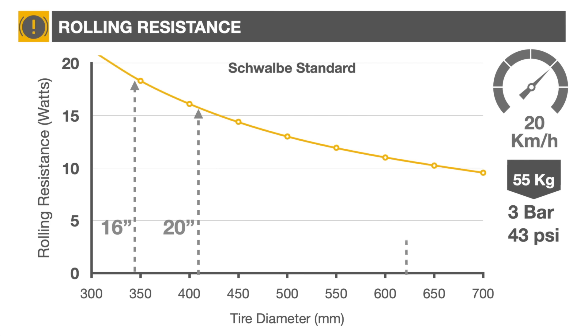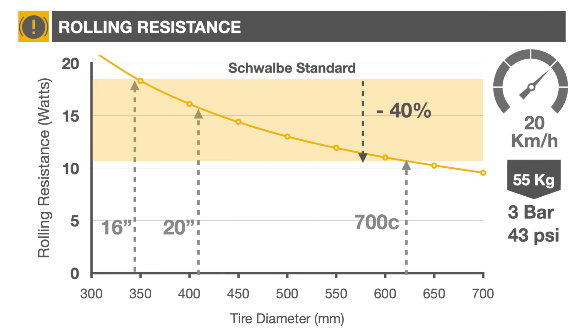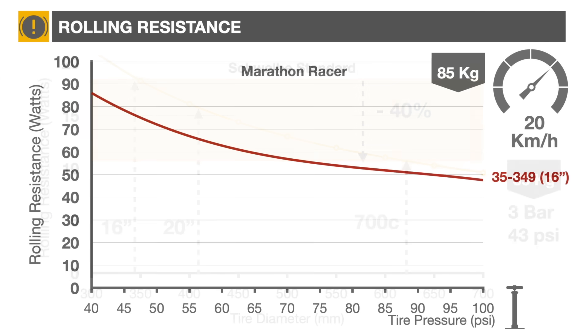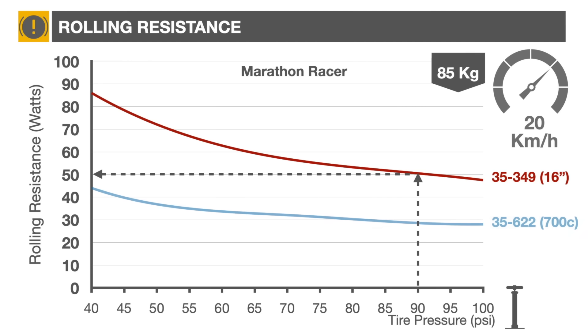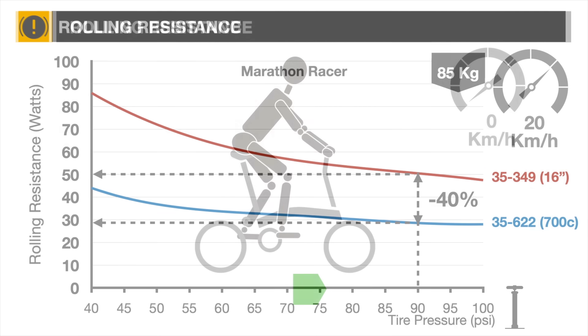Notice how the rolling resistance decreases as the wheel diameter increases. Assuming a tire pressure of 90 psi, a Brompton rider equipped with 16-inch Marathon Racers cycling at 20 kilometers per hour will experience 50 watts of rolling resistance, while a similarly loaded road bicycle equipped with Marathon Racers will experience 40% less rolling resistance, or about 29 watts.